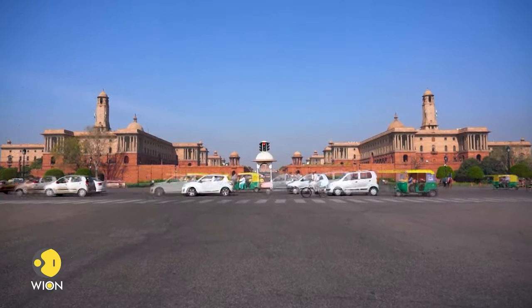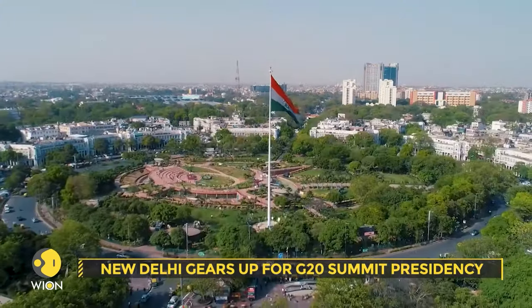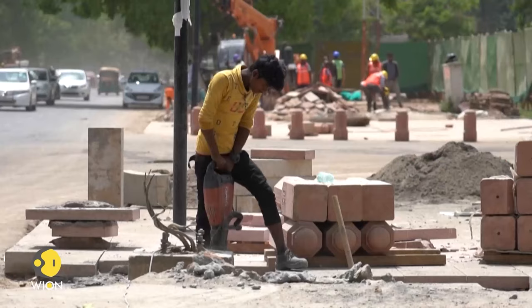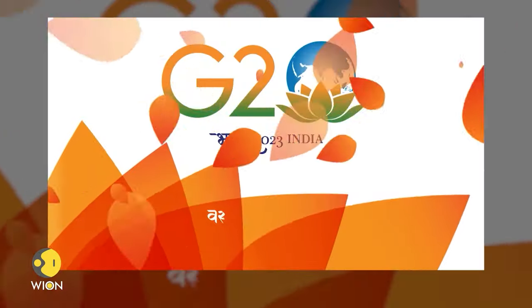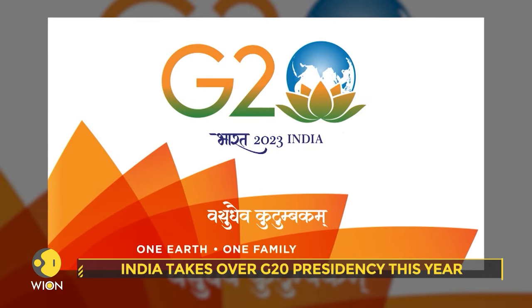India holds the presidency for the G20 this year, and New Delhi will be in the world's spotlight when the groups meet here next month. Let's look at the renovated Pragati Maidan complex used for the Forum. The national capital is on a beautification drive once again. The city is gearing up to host the G20 meetings, with the theme Vasudhaiva Kutumbakam — or One Earth, One Family, One Future.